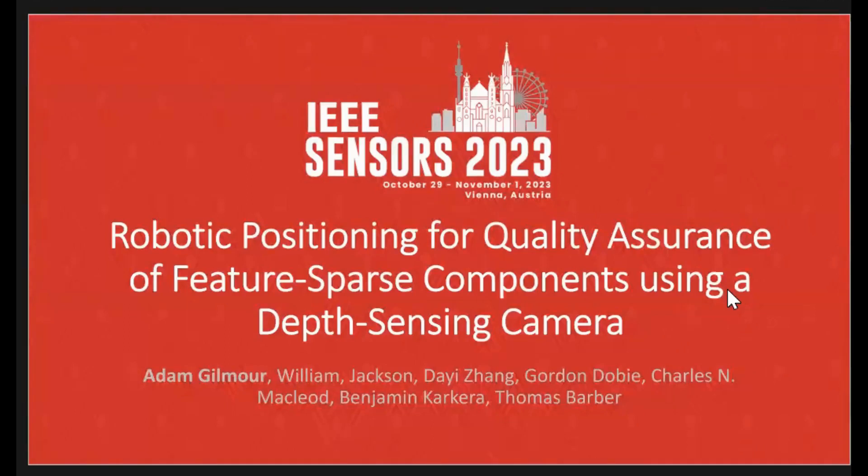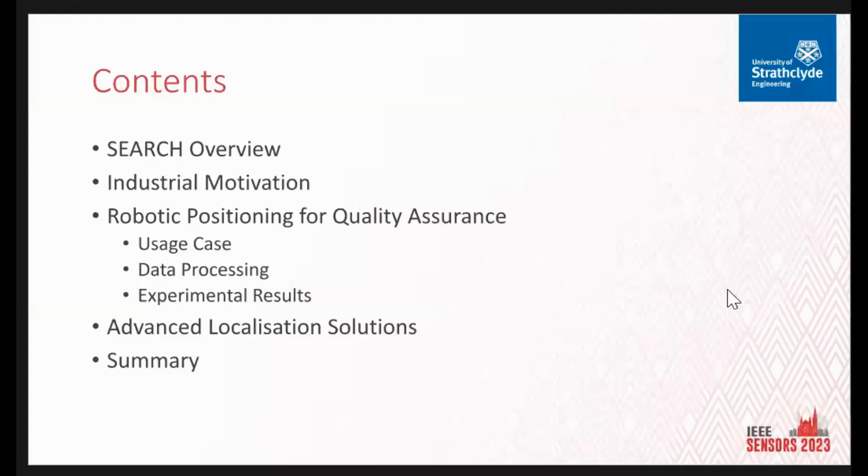Thank you very much for the introduction. I'm Aaron Gilmore, an NGD student at the University of Strathclyde, specifically at the Centre for SEARCH Engineering in Glasgow, Scotland. Today I'll give a quick overview into our research group SEARCH, talk about some of the motivations behind decisions in the crawlers we design, talk about the paper — which is robot precision for quality assurance — the usage case, how we process the data, and how we experimentally validated it.